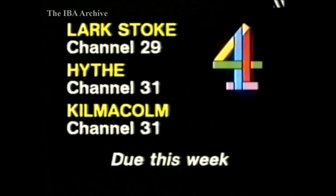Channel 4 conversion work at existing stations: in Derbyshire, Buxton is now on the air on Channel 31, covering a population of 23,000. Also on, in Derbyshire, Belper on Channel 62 — this relay covers a population of 4,000. Three more stations are due this week: Larkstoke on Channel 29, Hythe in Kent on Channel 31, and in Scotland, Kilmacolm, also on Channel 31.